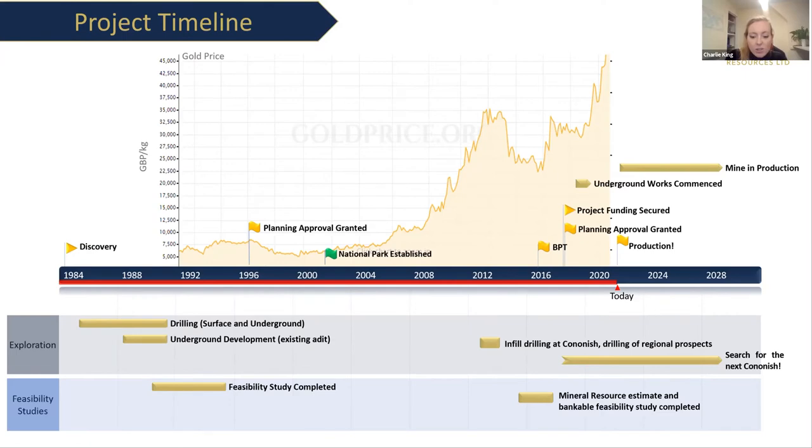A few years later the Loch Lomond and the Trossachs National Park was established. When Scotgold took over the project and wanted to push forward with development, they had to resubmit their planning application and modify things such as how the tailings would be managed to meet the new standards required by the National Park. The company did this and successfully gained planning permission. They also completed a bulk processing trial in 2016 to show that they could efficiently process the ore and separate the gold, and they auctioned off some gold coins which sold really well.